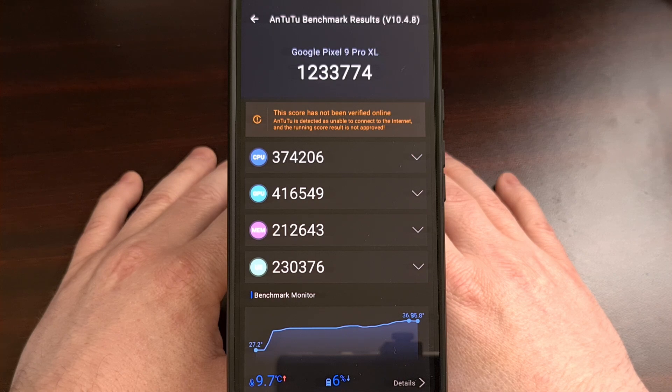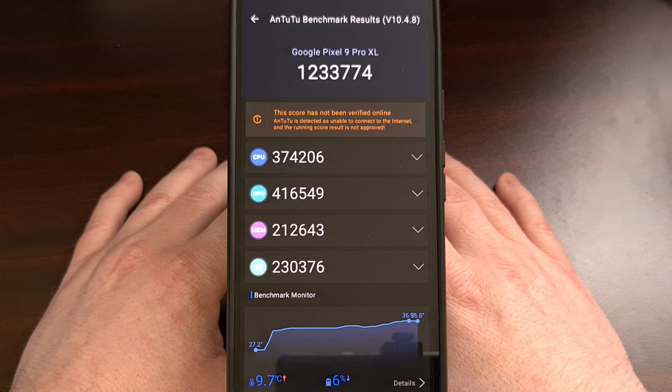I would like to see how the Pixel 9 Pro XL Antutu benchmark score compares to all of yours, so grab that APK that I linked down below and run these benchmark tests on your device as well. Then you can use the comment section to share the score your device was able to get and include the name of your phone as well. Please do not forget to give this video a like and subscribe to the channel for more Google Pixel 9 content.